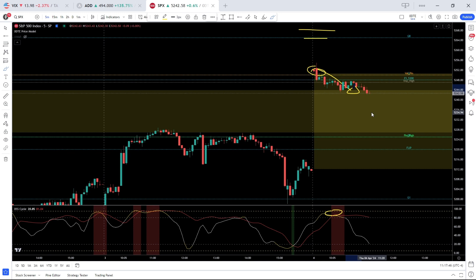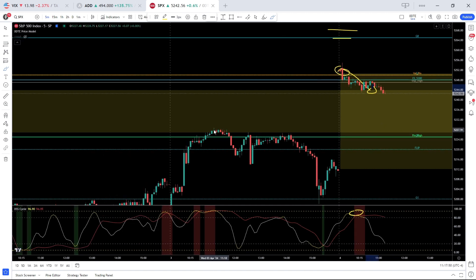As for downside, there's not a whole lot of support until we get back down to yesterday's high, so that's about 5230 to about 5220, which is our flip. That's really the first support zone.